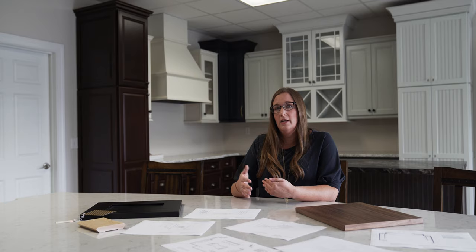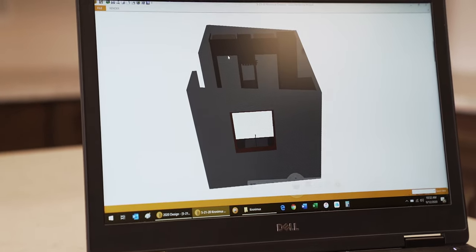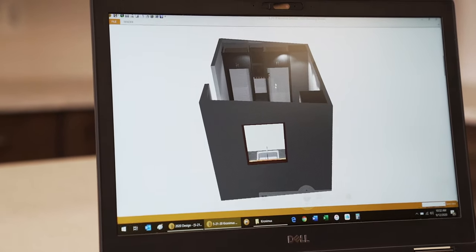pretty much anything that you would need to get a visual idea of what your cabinetry is going to look like before, so that you can make the selections and revise layouts to the point that you like them.